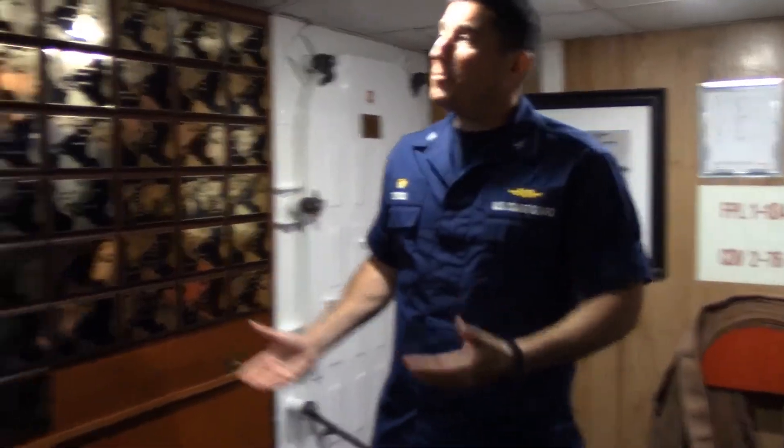Greetings, I'm Captain Michael Turner, the commanding officer of Coast Guard Bark Eagle. Welcome aboard. Right now we're in the aft part of the ship, and I thought we'd take a moment to talk about the ship's history.